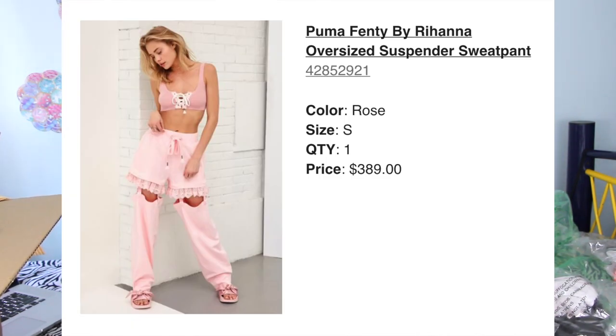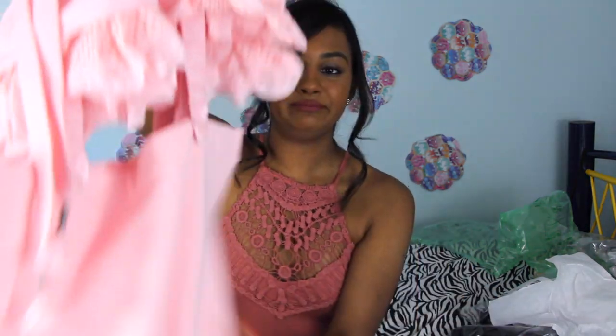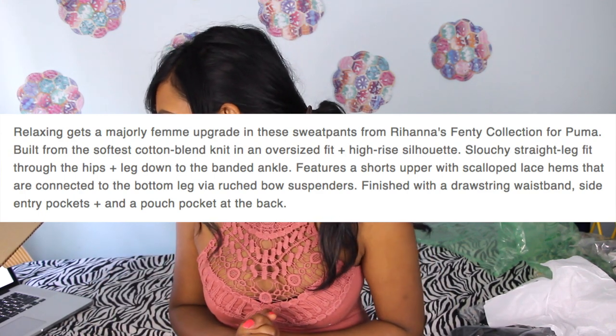If this haul was a competition and I had to decide a winner for the ugliest item, I feel like this next pair of pants would take home the trophy, no questions asked. These are actually a designer collaboration with Rihanna — the Puma Fenty by Rihanna oversized suspender sweatpants. When I saw them online I was like, I need to try these on. The price tag is $389. If you're a student, you could buy three textbooks for the price of this pants-short thingamajiggy. They're described as relaxing, built from the softest cotton blend knit.